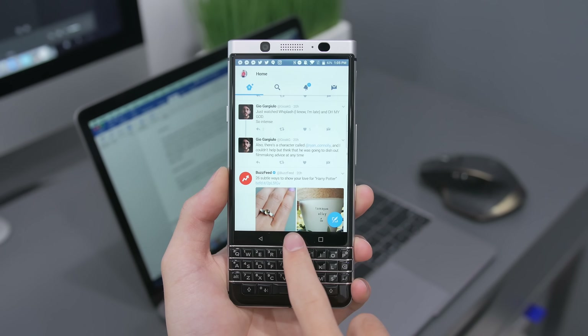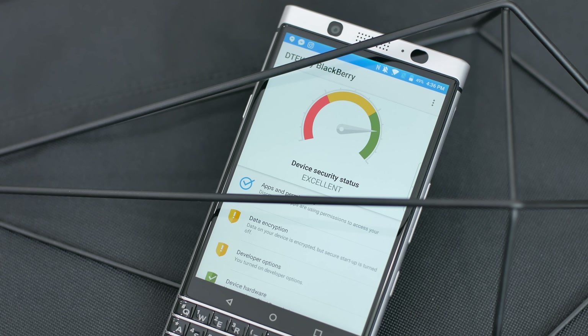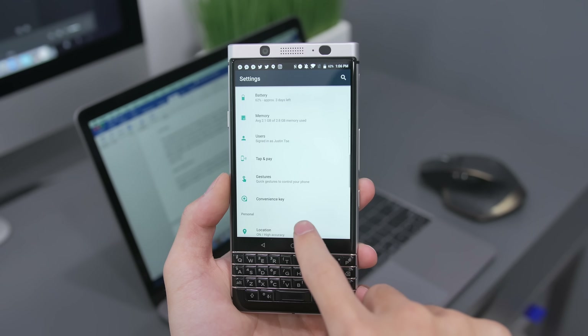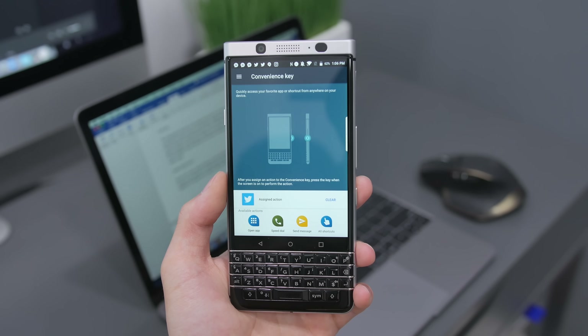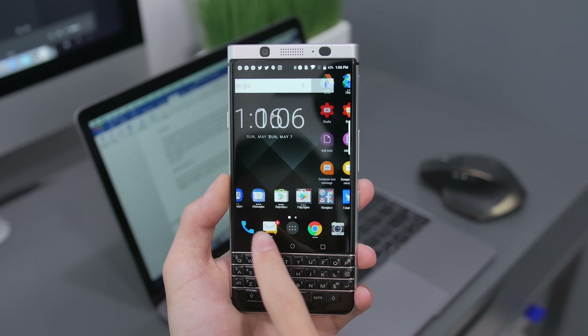Additionally, you'll find DTEK by BlackBerry, which walks you through the security experience of the phone and how to optimize it — whether it comes to data encryption, your screen lock, your apps and permissions, or device hardware and operating system. It gives you a security score for how you set up your phone, and for business people this could be very important. On paper, the Snapdragon 625 processor might be a bit unappealing, but this phone doesn't come in at a flagship price. The stutters I noticed don't have anything to do with the processor — the Snapdragon 625 is still more than capable — the software just needs a bit of a tune-up. Otherwise, it's Android 7.1, the interface is great, and I think BlackBerry has done a great job there.